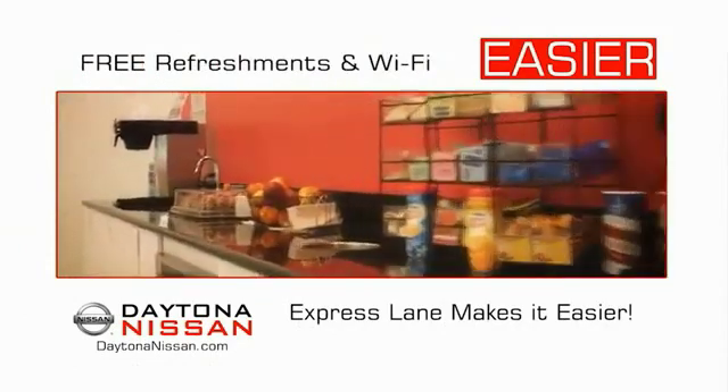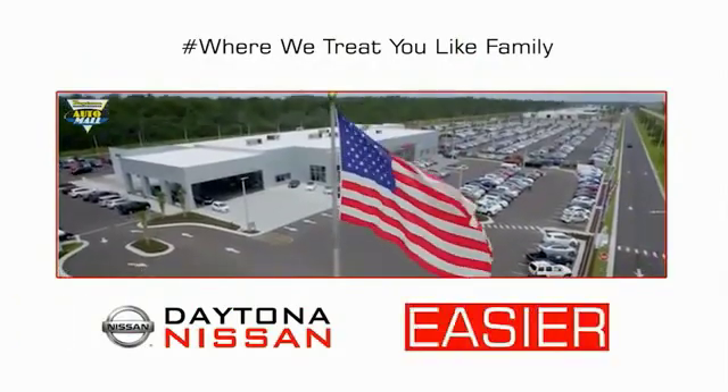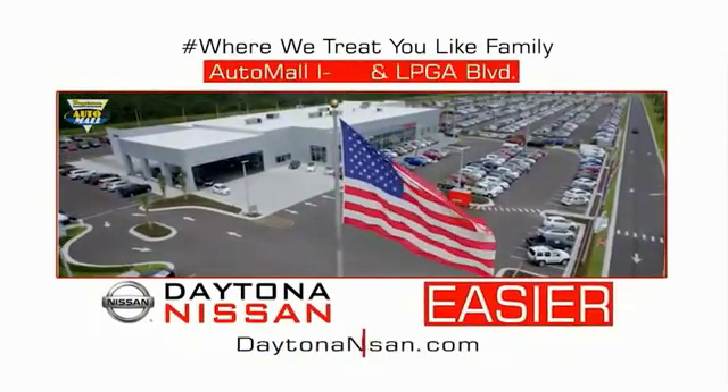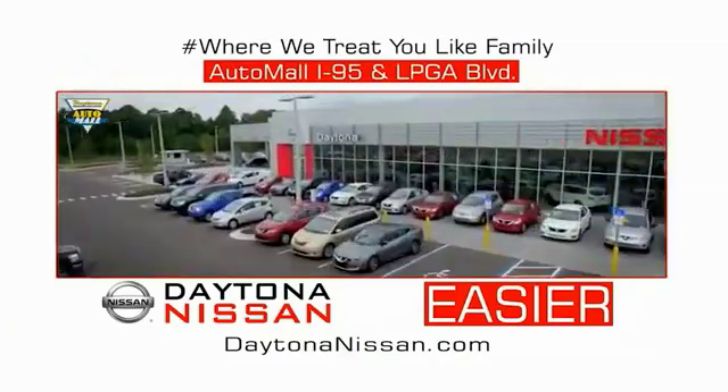Easy to enjoy free refreshments and Wi-Fi while the kids play. Waiting is quick and easy. Come check out the all new Daytona Nissan just under the big flag at the Auto Mall, I-95 at LPGA Boulevard. Make your move to Daytona Nissan.